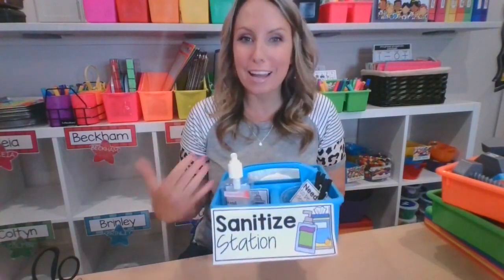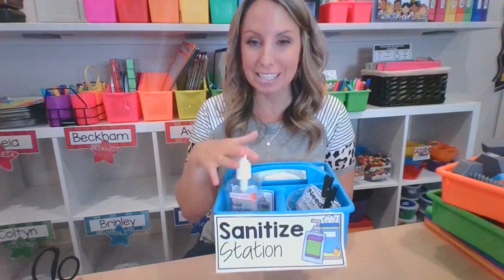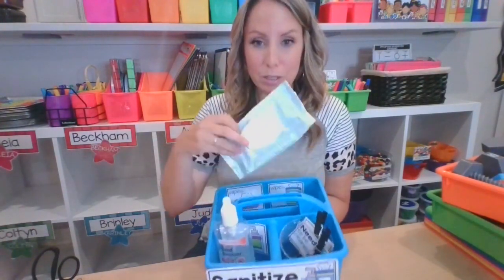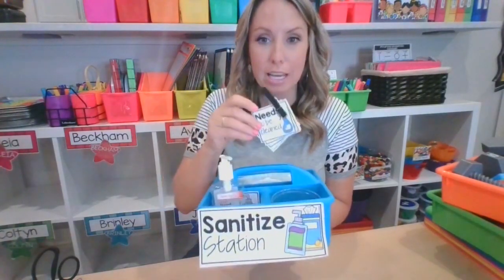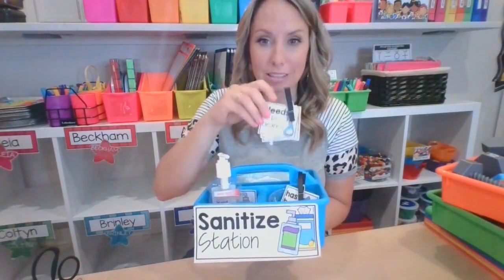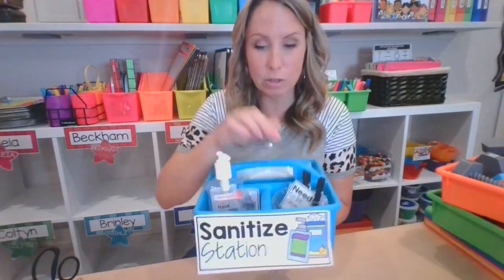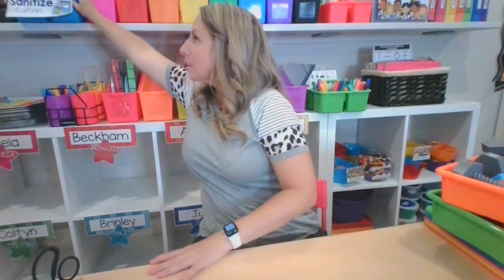With all the germs going around, you can make a sanitize station. This is more for teachers to use, but you can put your wipes and hand sanitizer in it. If you have little tags that label things that need to be cleaned or have been cleaned, you can keep all of that in one little caddy. I keep mine in the same spot so I always know where it is and can grab it whenever I need it.